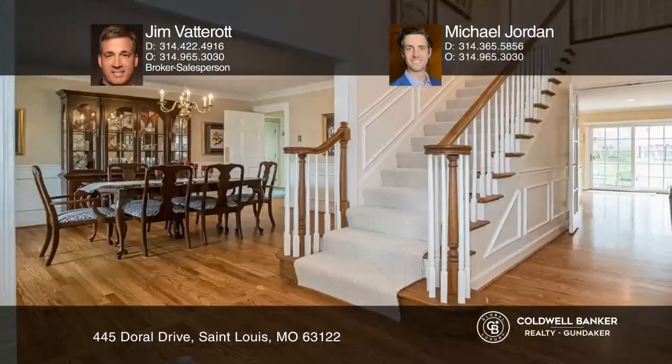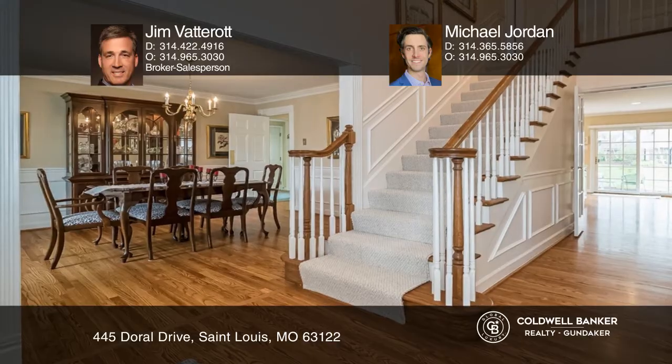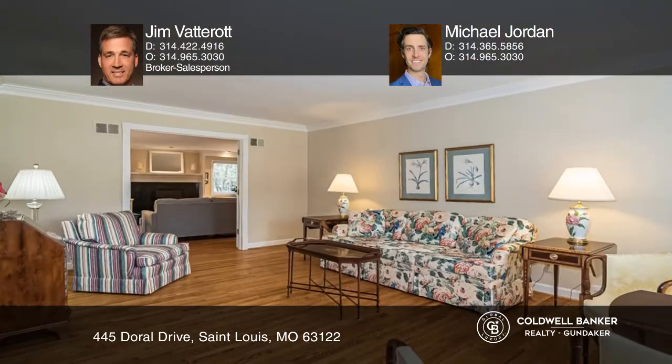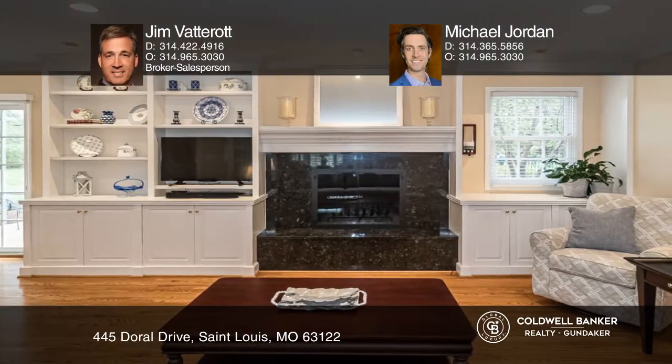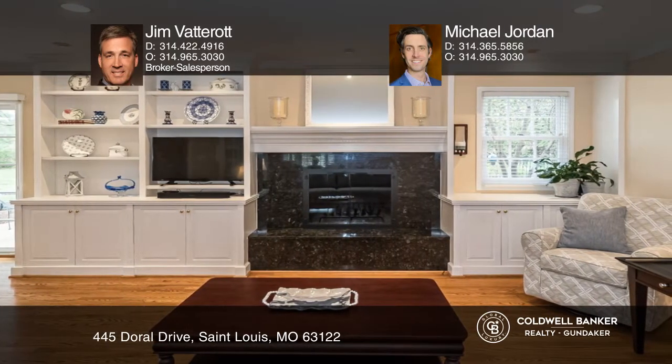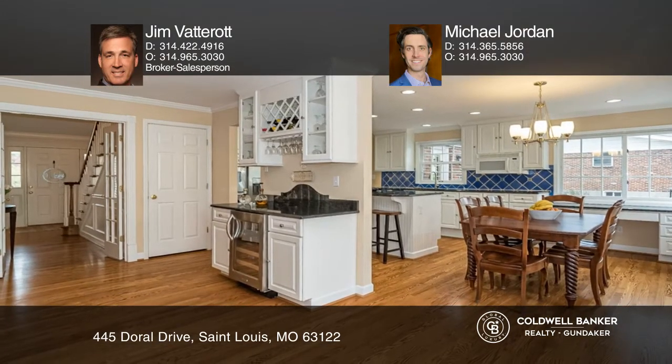This updated one-and-a-half story in Worson Woods is immaculate and loaded with quality features. A stunning vaulted entry foyer, beautiful wood floors throughout most of the main floor, built-ins, a bar with a wine fridge, and a marble fireplace are just a few of the features.